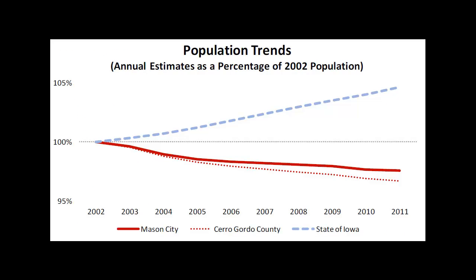The population trends have actually been a little bit below the 2002 population — not as low as Cerro Gordo County, which Mason City is a part of. But Mason City, shown in red, has been dropping, whereas the state of Iowa has actually been increasing in population.